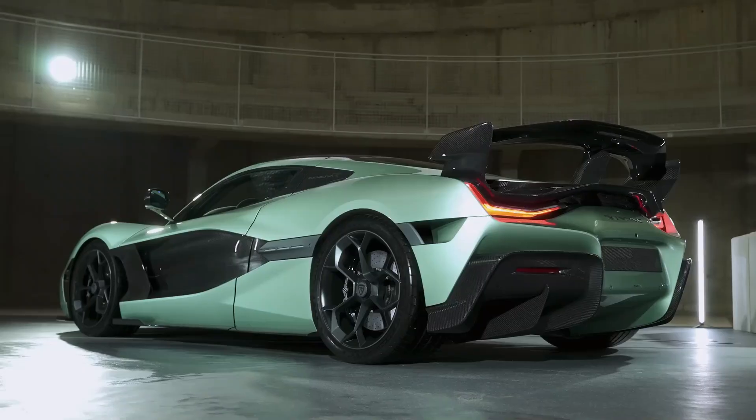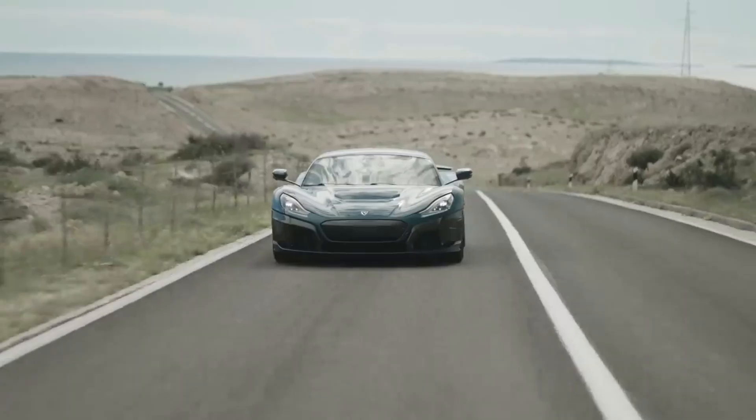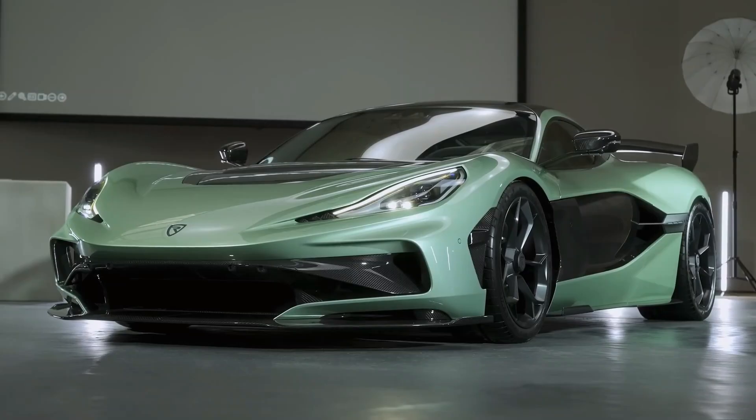The Rimac Nevera is not just a car — it's a revolution on wheels, a breathtaking fusion of raw power, cutting-edge technology, and visionary engineering that's reshaping the entire hypercar landscape.